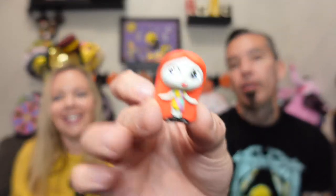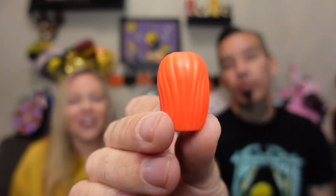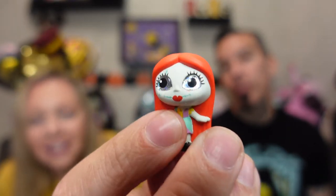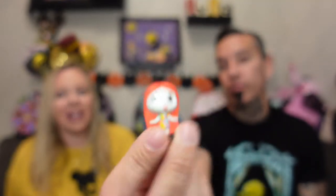We have Sally! I like her hair — it's very long and covers like a jacket. I like the eyes on all of these, they're very pretty. She has some glitter in there, and her little lips look almost like a little heart. She has black shoes on. I like that one — we got Sally.